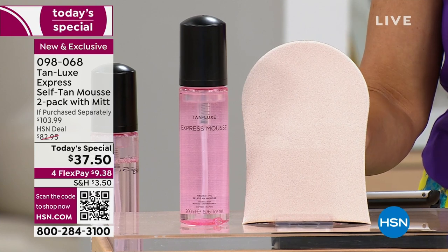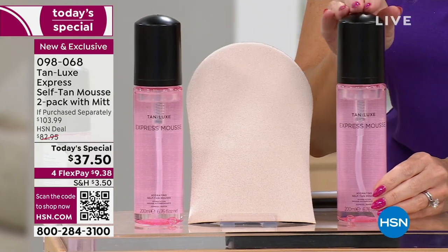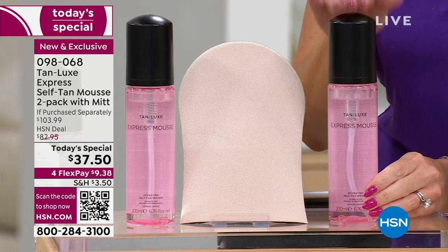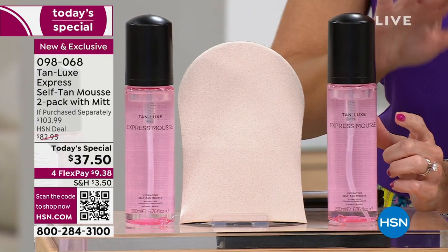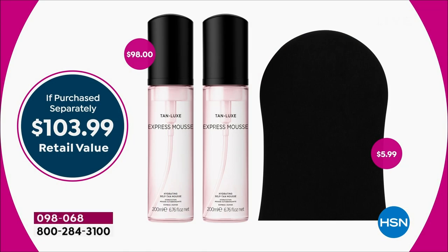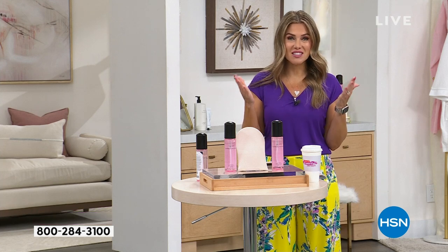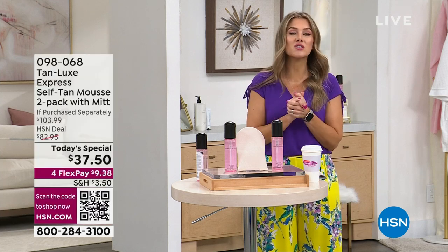But we know once you get that golden tan, you're going to want to keep it and maintain it all spring and summer long. So we're giving you an additional $49 bottle of the Express Mousse — only here at HSN, not at Sephora, not at Neiman's, not at Ulta. You can only get this here. It's a $103.99 value. Today, we're giving it to you for $37.50. Break up your payments — it's under $10 to get it home, which is incredible.